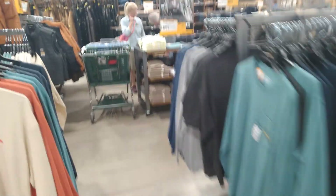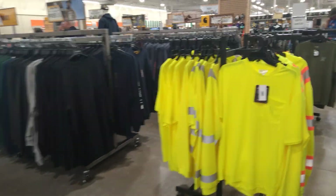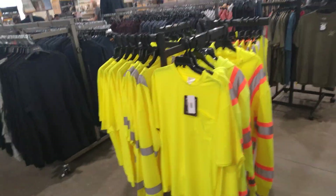We have the clothes, like the jeans, the warm hats that people like when it's winter, the work overalls, and some glow shirts that people like to wear to keep illuminated.